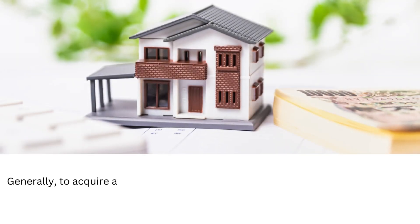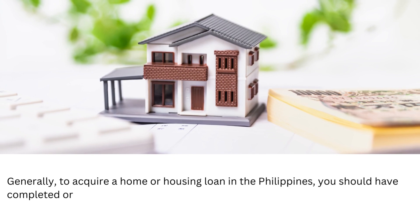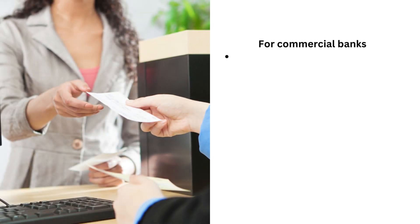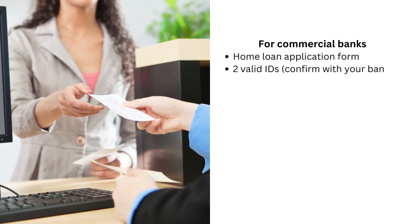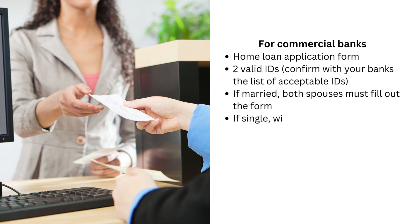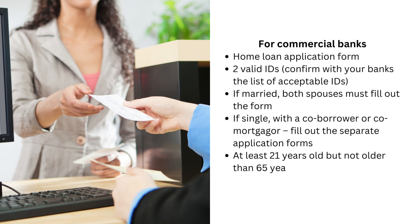Generally, to acquire a home or housing loan in the Philippines, you should have completed and organized the following for commercial banks: a home loan application form, 2 valid IDs (confirm with your bank the list of acceptable IDs). If married, both spouses must fill out the form; if single, with a co-borrower or co-mortgager, fill out separate application forms. Applicants must be at least 21 years old but not older than 65 years old upon the loan's maturity.